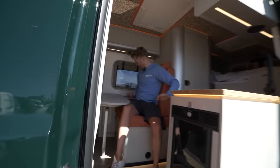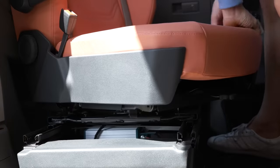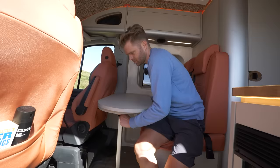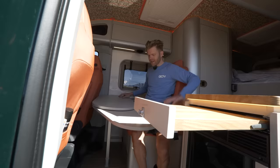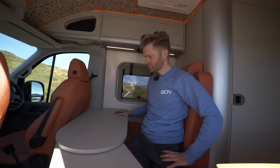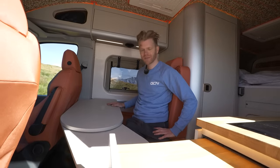We've also got this bench seat here — you can have two passengers in the back. There's a table that folds out and the front seats swivel round so you can have your table extended out here. You can eat your dinner, formulate your race plan, watch GCN Plus on your device, or play Warhammer — whatever you're into.